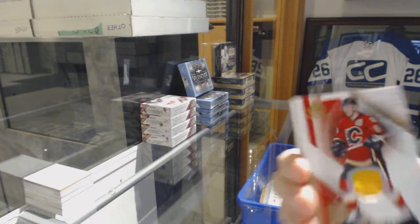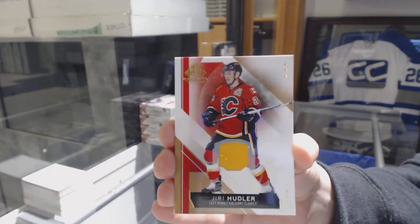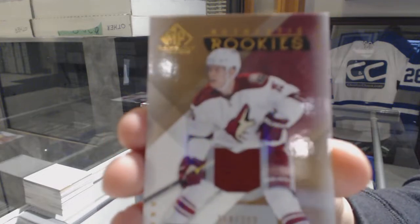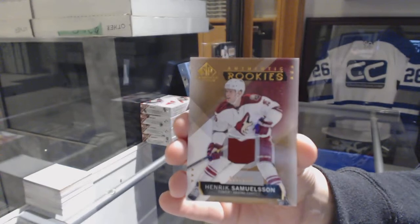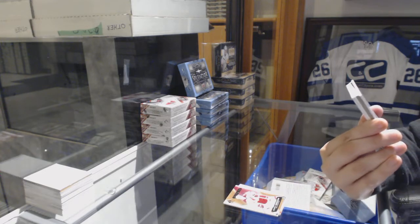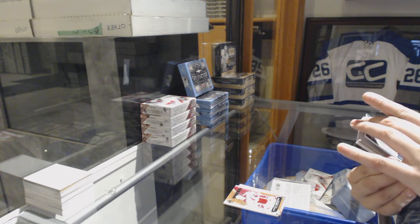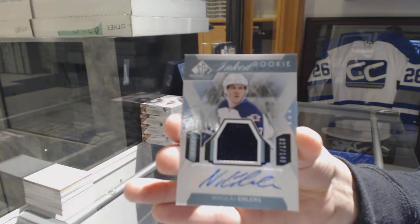We've got a base jersey for the Calgary Flames, Uri Hoodler. Authentic rookie jersey number to $3.99 for the Coyotes, Henrik Samuelsson. For the Winnipeg Jets, number to $1.49 — number 27, which I believe is his number — Nikolai Ehlers.